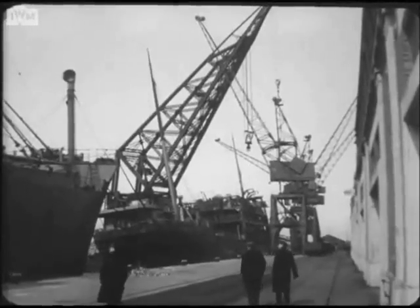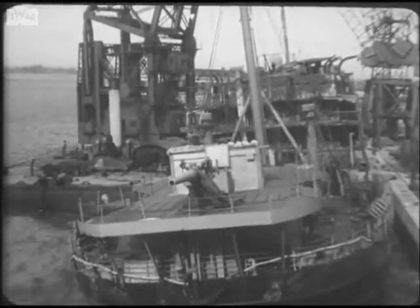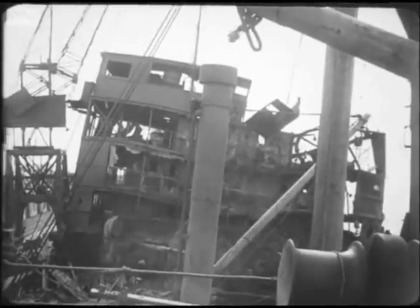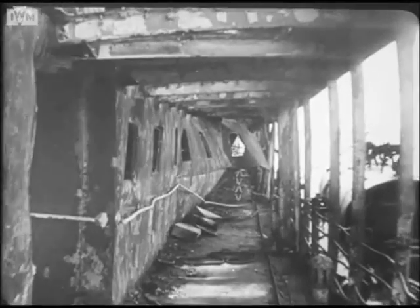But in spite of ceaseless vigilance by the minesweepers, Southampton reaped a bitter harvest of damaged ships. Up to D-Day, over 800 of them were reconditioned in the dockyard shops.